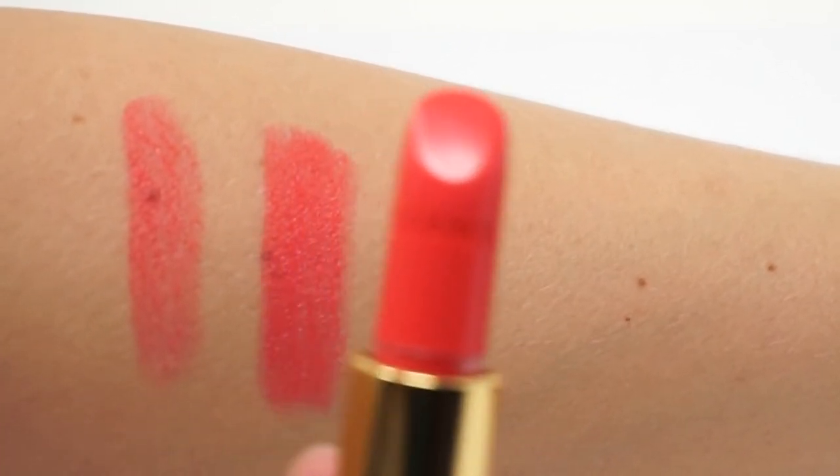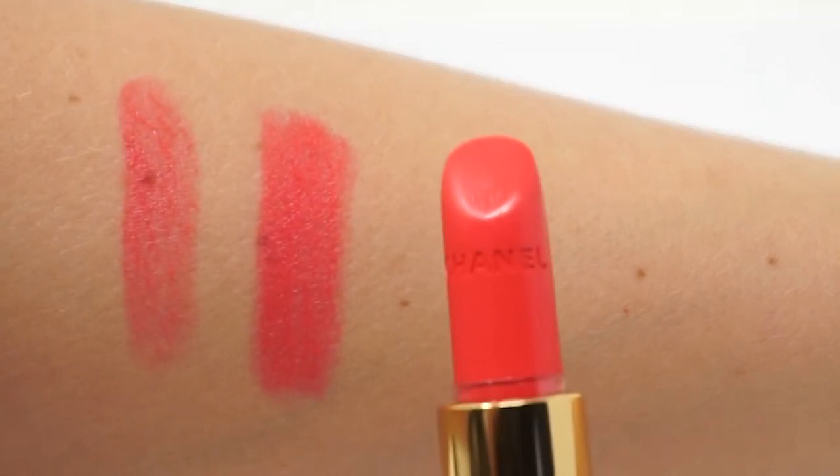If you would like to see more pictures of this shade, please check out our website Let'sSharpShake.com. Please find all the links in the description. Thank you.